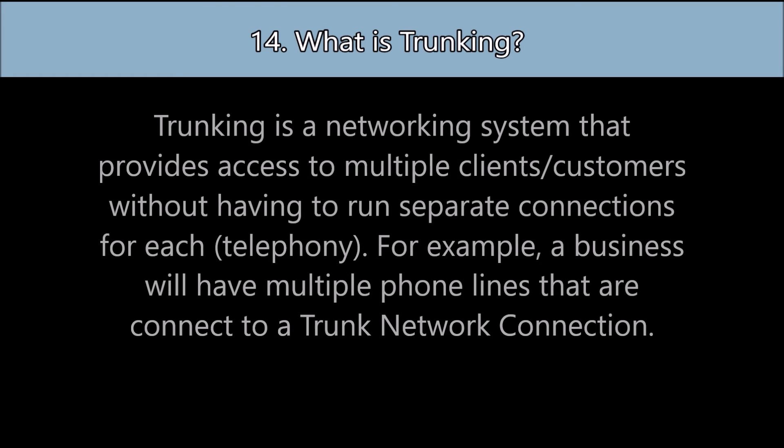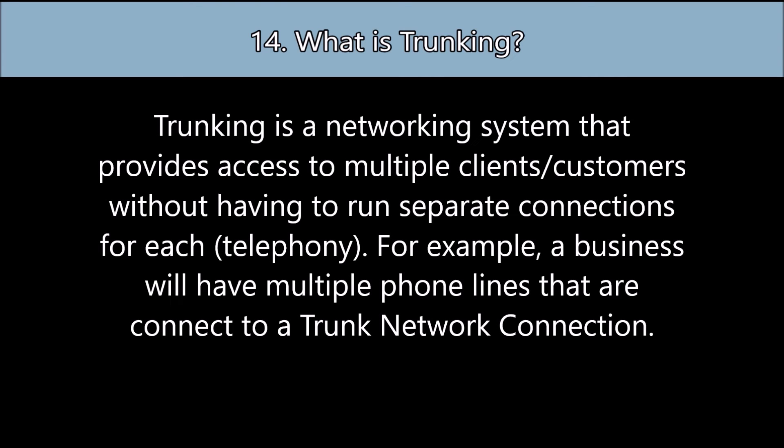Question number fourteen: What is trunking? Trunking is a networking system that provides access to multiple clients without having to run separate connections for each. This is especially true in telephony. For example, a business will have multiple phone lines that are connected to a trunk network connection.